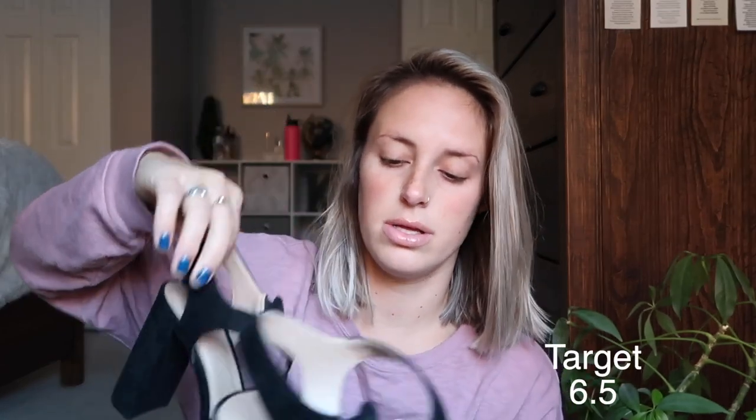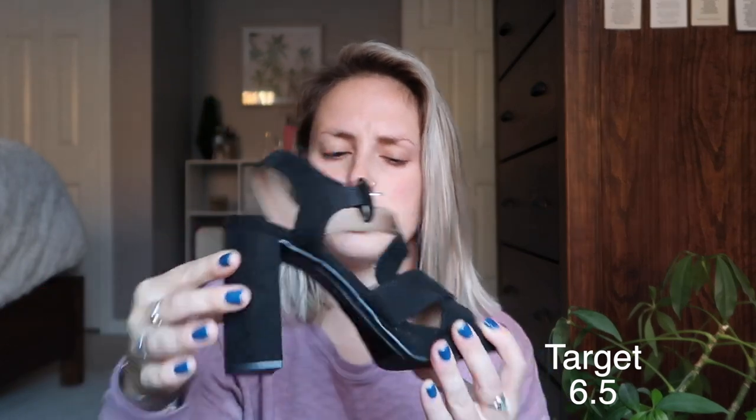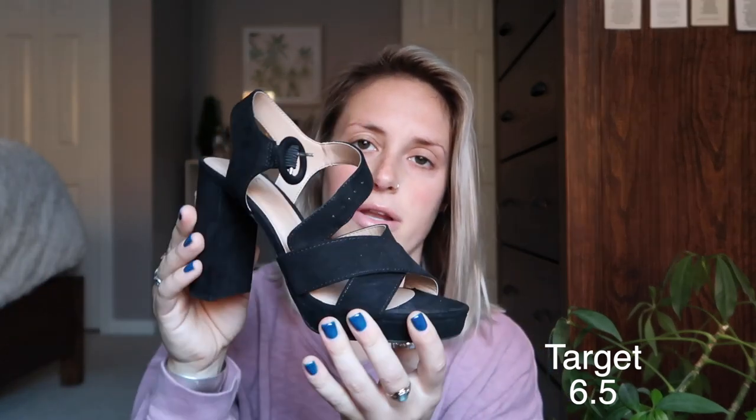These are also from Target — just black heels, similar height, strappy in the front and around the ankle. They are size six and a half. They're very comfortable because they have a little platform on the bottom, which makes them really good for long wear — great if you're going to be standing in heels for hours.